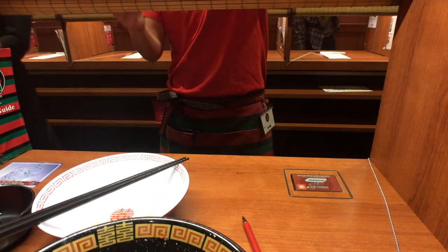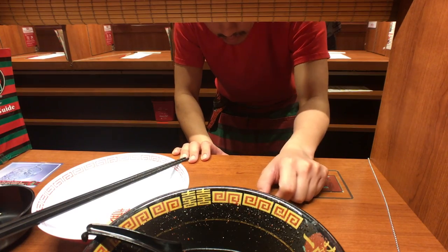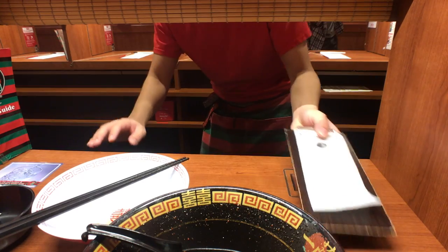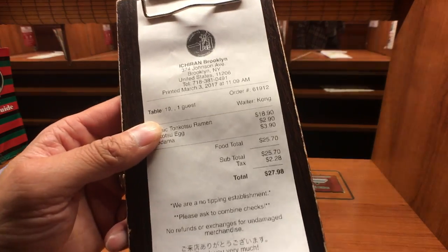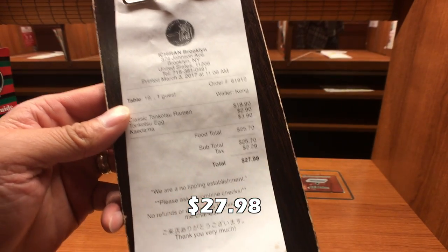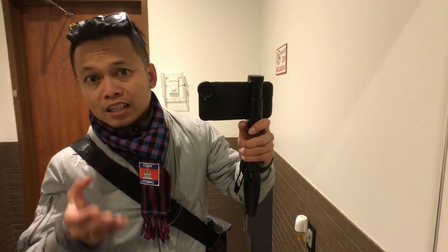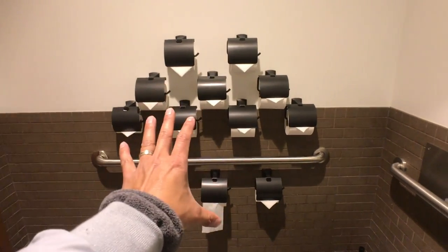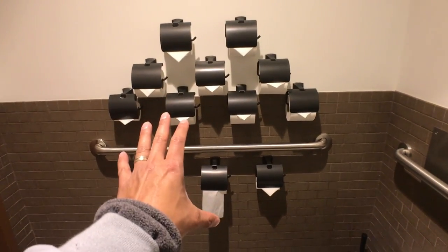They'll bring you your check. All right, so total damage is $27.98 — no tipping. Little side note: Ichiran has promised never to run out of toilet paper in their bathrooms. Check this out — a whole wall of toilet paper. Well, not a whole wall, but that's a lot of toilet paper.